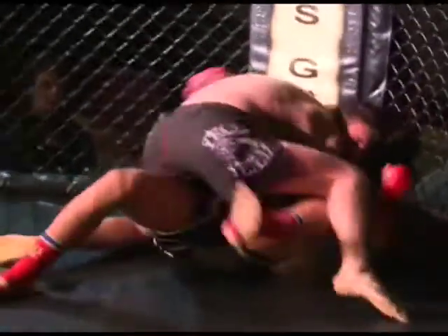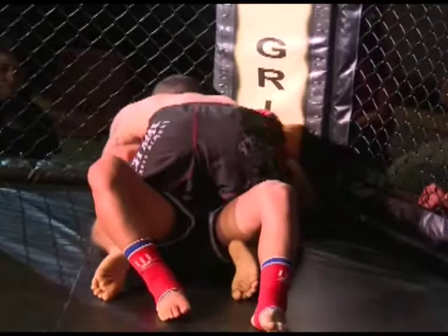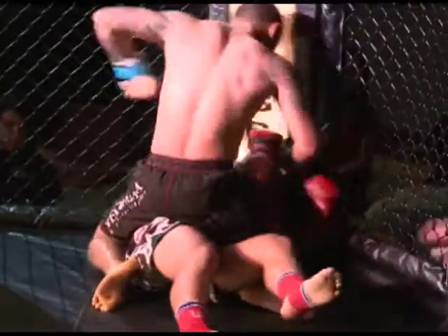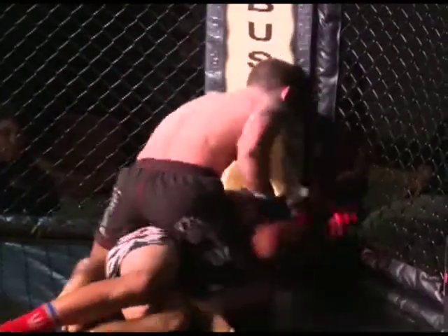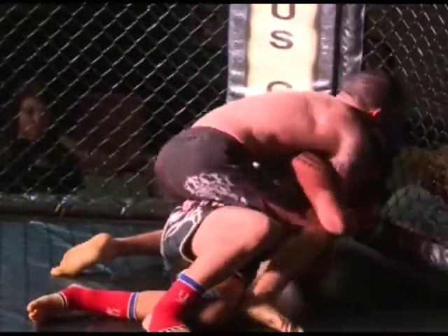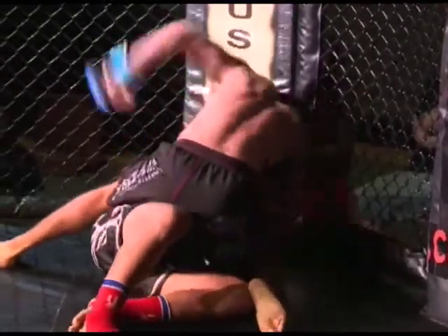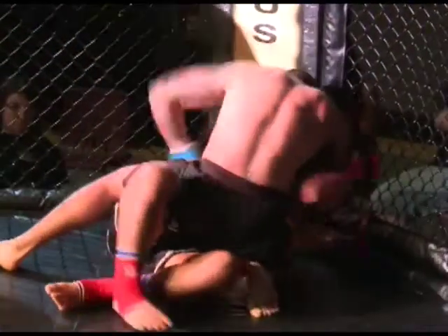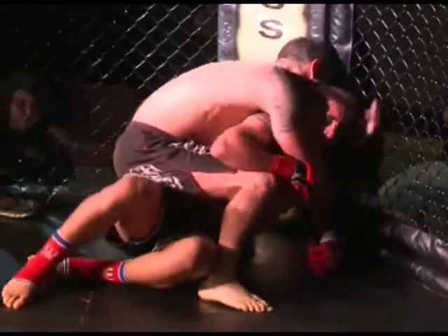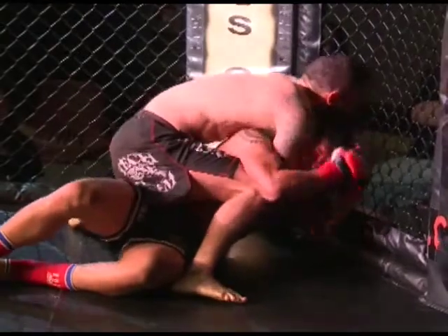He takes him down with a double and gets that takedown — that's going to score with the judges. Now he postures up to get to that full mount. Trouble in position again for Junior. The trainer over there for the MMA side was trying to stand him up. This is a bad spot. He gives up his back, and when he gives up his back, you know it's coming — that's where you can go for the choke. Just a tired fighter right now. Trey's the bigger guy. Watch the punches to the spine — that's close to the spine. David Morris was all over that when he saw the first punch go to the back.